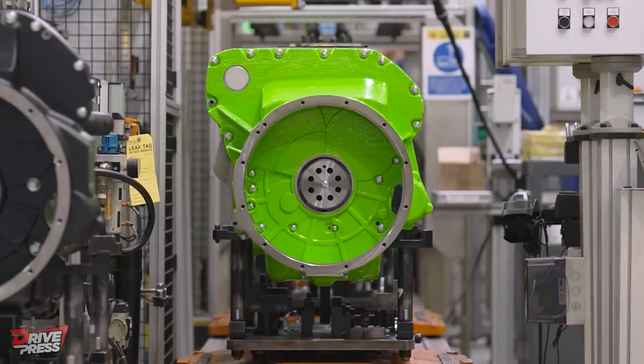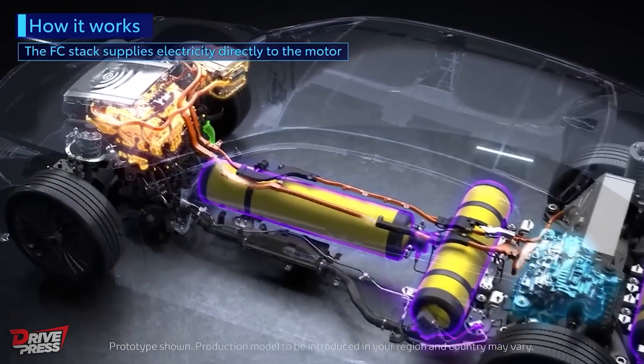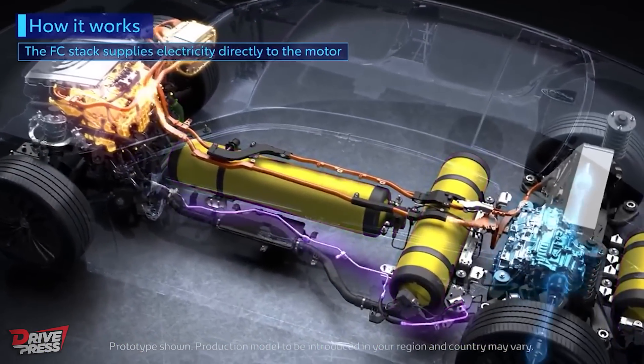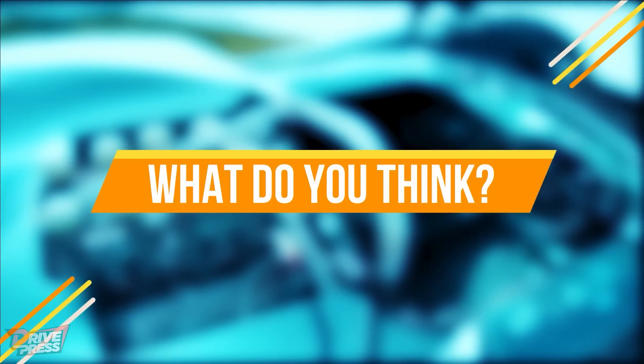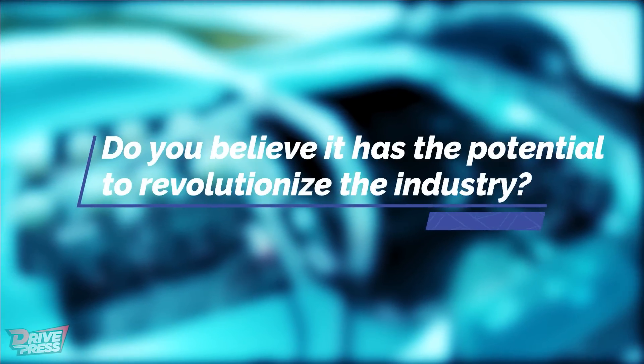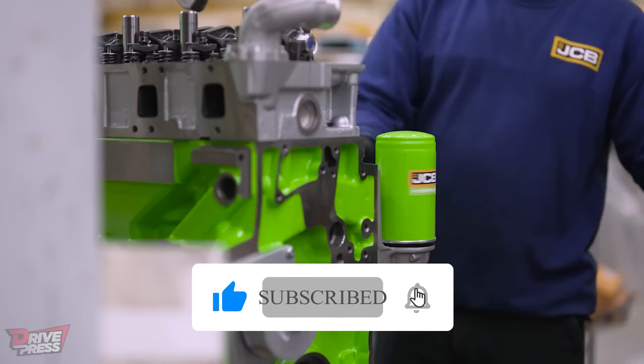JCB is not the only one who believes that the future might be hydrogen, since Toyota has been on this path for quite some time now and recently rolled out its new hydrogen-powered cars. What do you think about JCB's approach? Do you believe it has the potential to revolutionize the industry? Let us know in the comments below, and don't forget to subscribe to our channel for more updates.